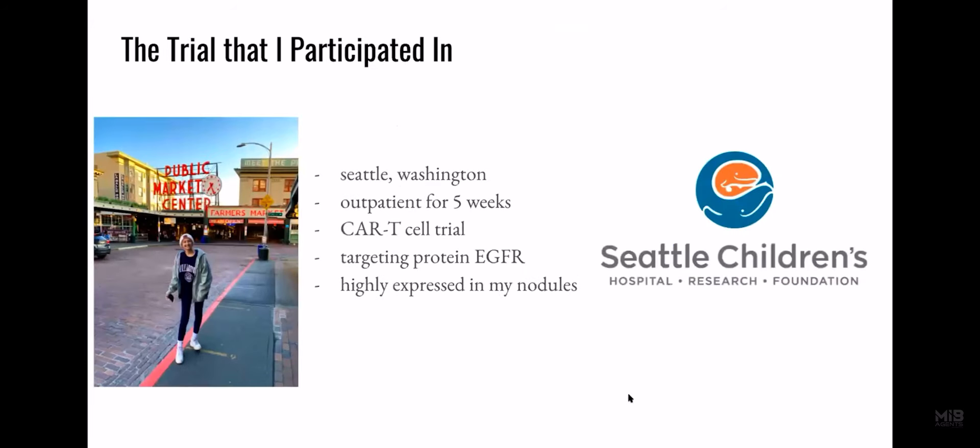The trial that I participated in was in Seattle, Washington. Luckily, my trial was outpatient, but I did have to stay there for five weeks. It was a CAR T-cell trial that targeted the protein EGFR, which I expressed highly in my nodules — that's the reason we chose this trial. I was treated at Seattle Children's.